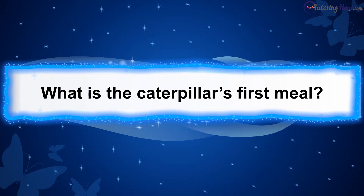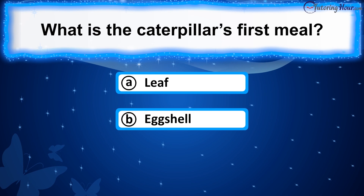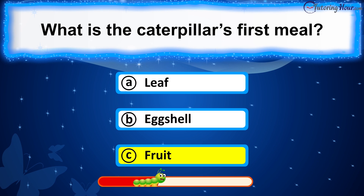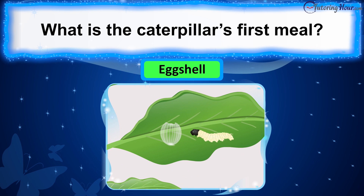What is the caterpillar's first meal? Is it A. Leaf, B. Eggshell, or C. Fruit? The correct answer is eggshell. A caterpillar's first meal is usually the eggshell, which provides it with important nutrients.